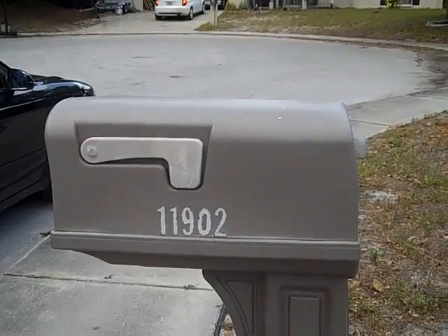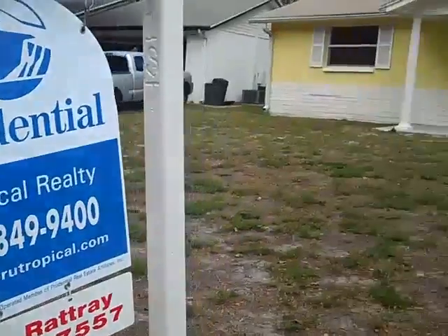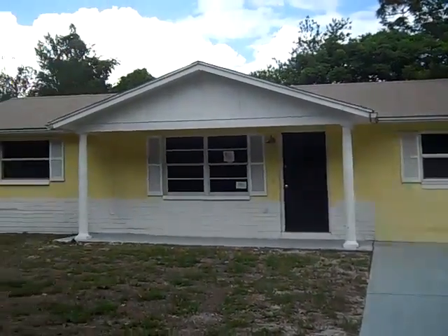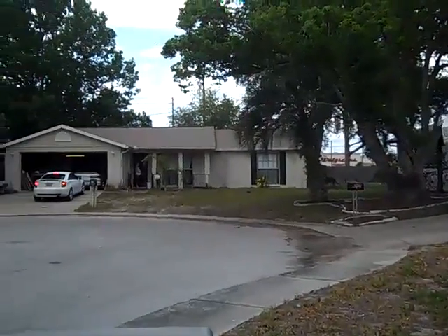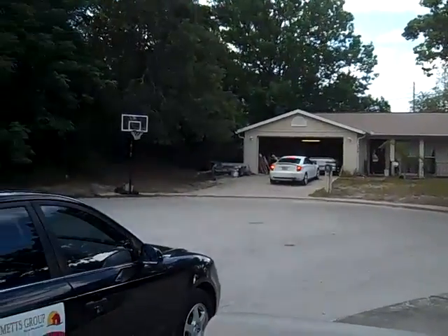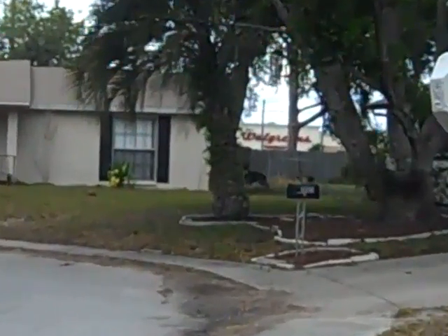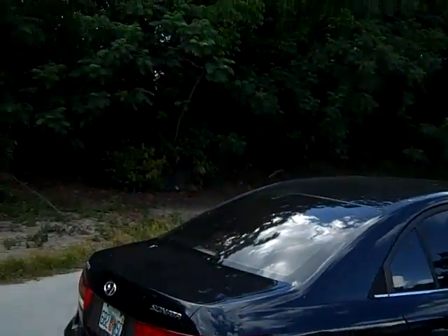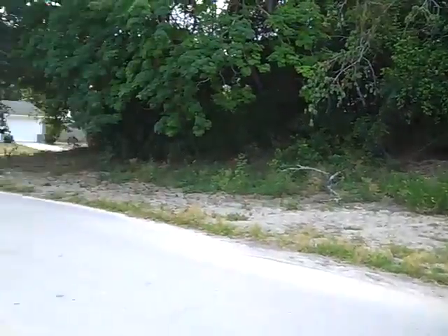Hello, this is 11902 Oceanside. It is a cute little house in a cul-de-sac. It looks like Zimmerman's right over the corner — you can see the Walgreens there. And trees across the street. It's right at the end of the block.